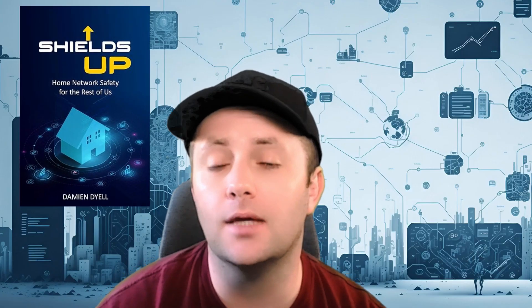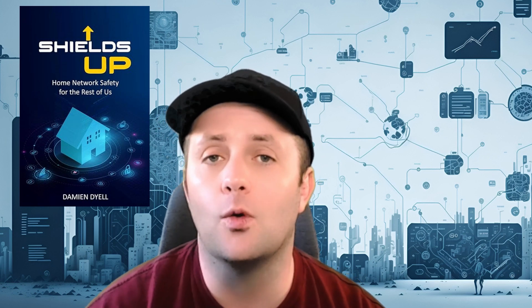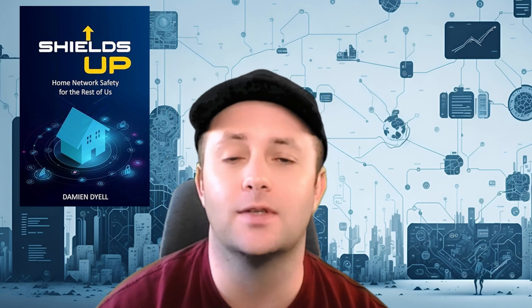This series is based off of my new book. If you guys haven't checked it out, I'll have a link in the description for you. It's titled, of course, Shields Up: Home Network Security for the Rest of Us.